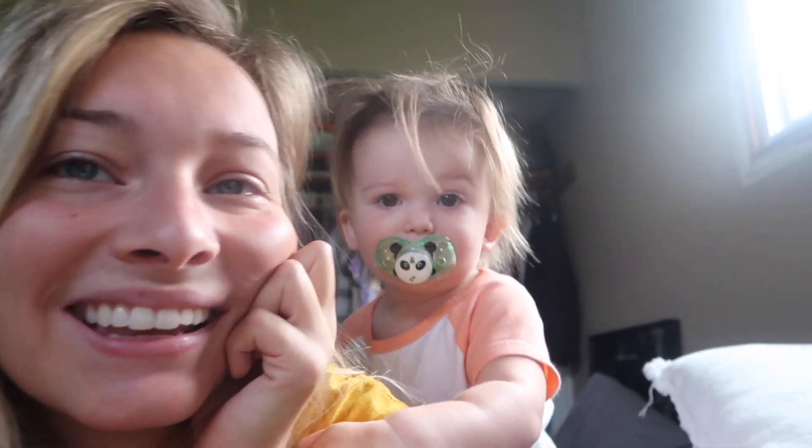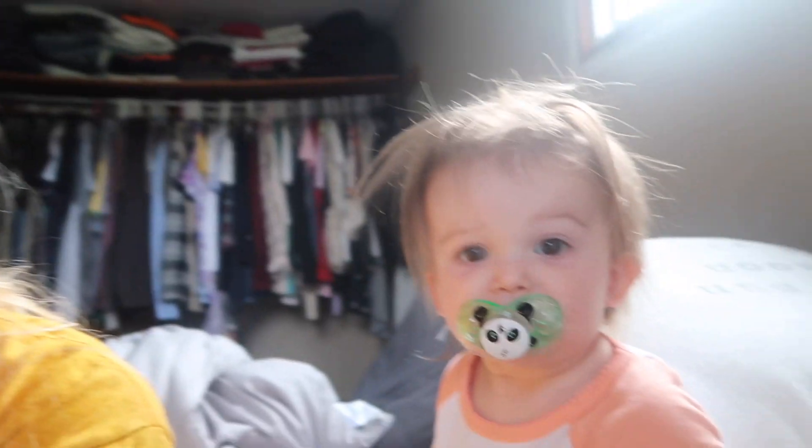Addison's trying to get up here just to see the camera. You see the camera, baby?